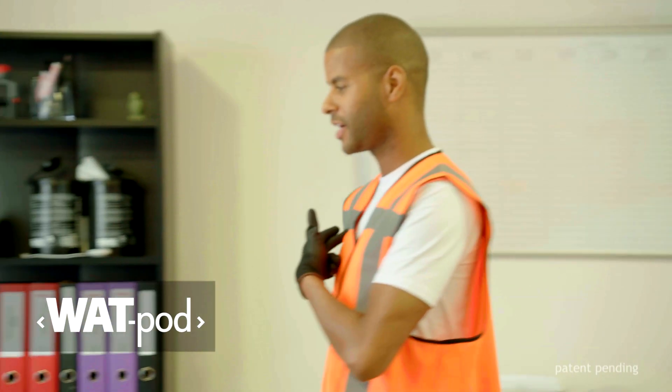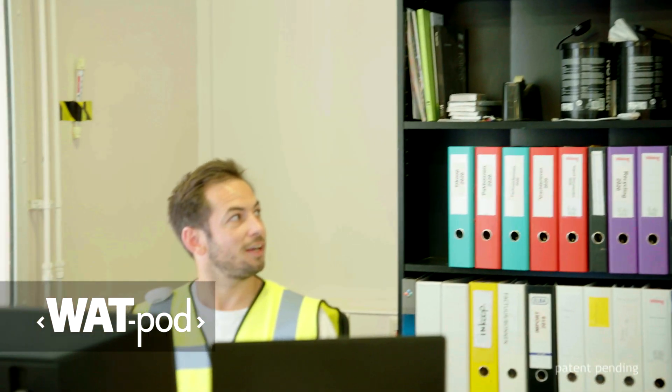If the Wattpod has gone off too many times, it will give a visual indication, which can be reset with the Wattpod control module.